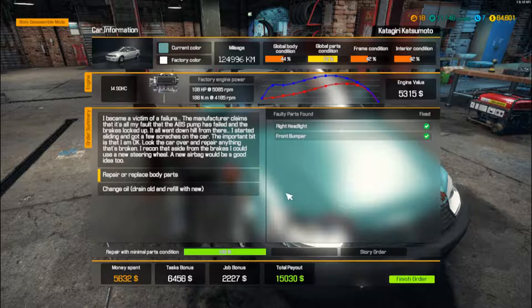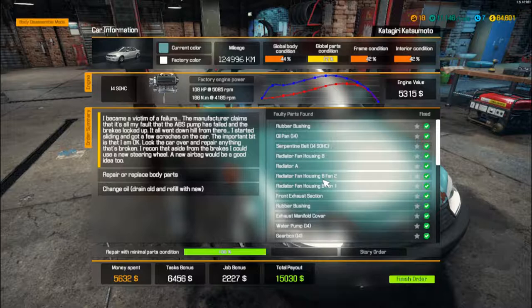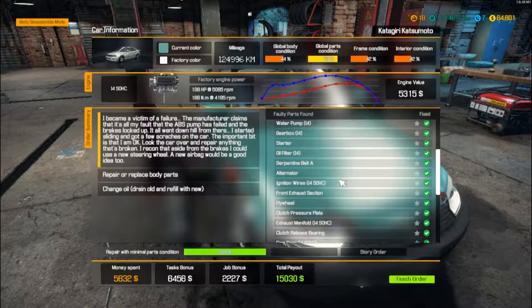Summary of what we've done: rubber bushings, oil pan, serpentine belt, fans, exhaust sections, water pump, gearbox, starter, oil filter, alternator, spark plugs, etc., the ABS, the brakes, and a couple of tyres as well. Total money spent: £5,632. Total money we're going to get back: £15,030.